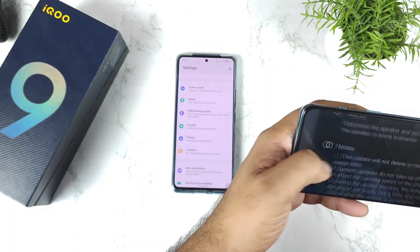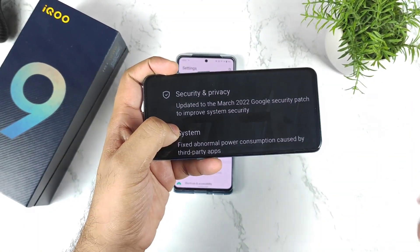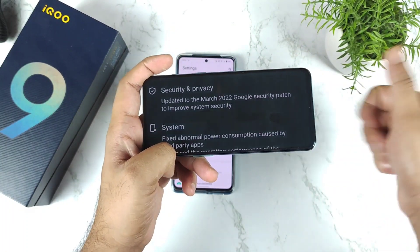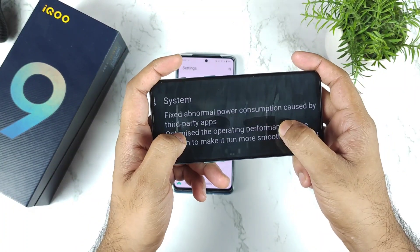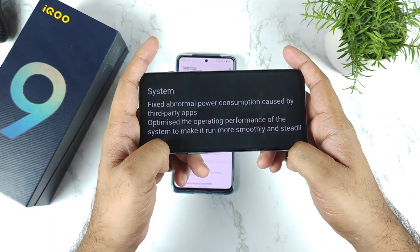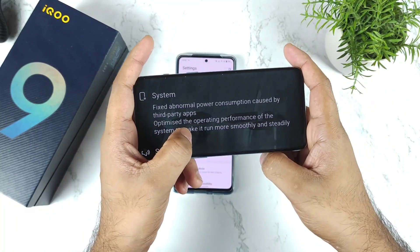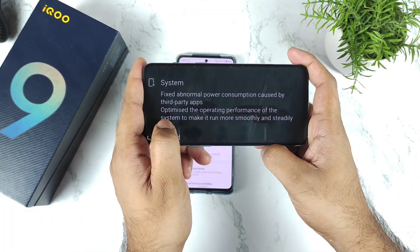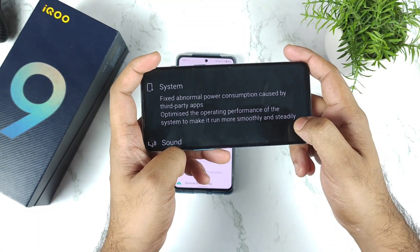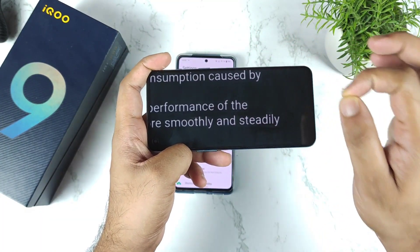You can clearly see the update features from the update log. It includes the March security patch update — that's one thing to note. Next, it fixes the abnormal power consumption caused by third-party applications, so slightly better battery backup can be expected. It also optimizes the operating performance of the system to make it run smoothly and steadily — they clearly mentioned those two words.